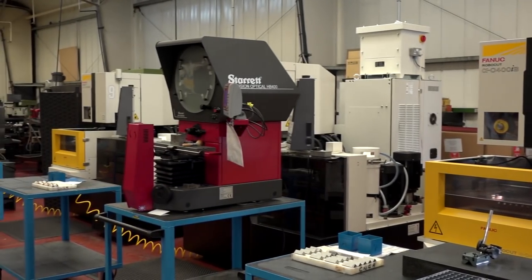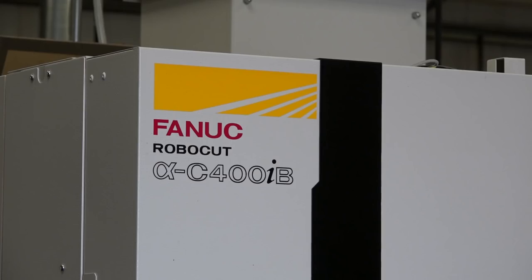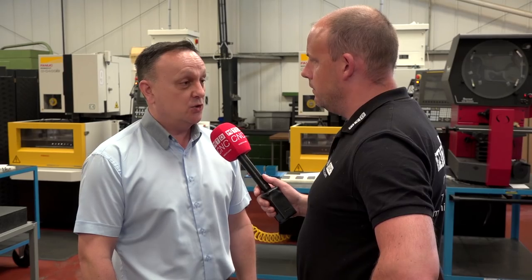We run these more or less seven days a week. The general service you get from Fanuc is good, and also the Fanuc control is pretty universal, so we have that on other machinery here as well. If the guys know this control, they know the control on the other machines too.